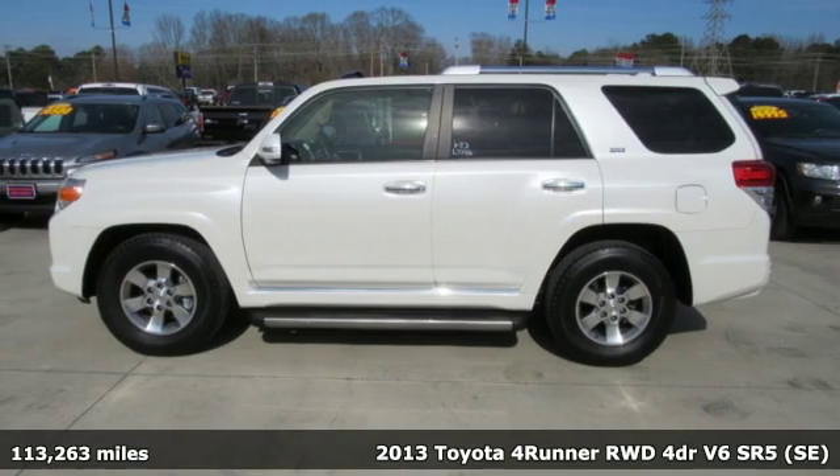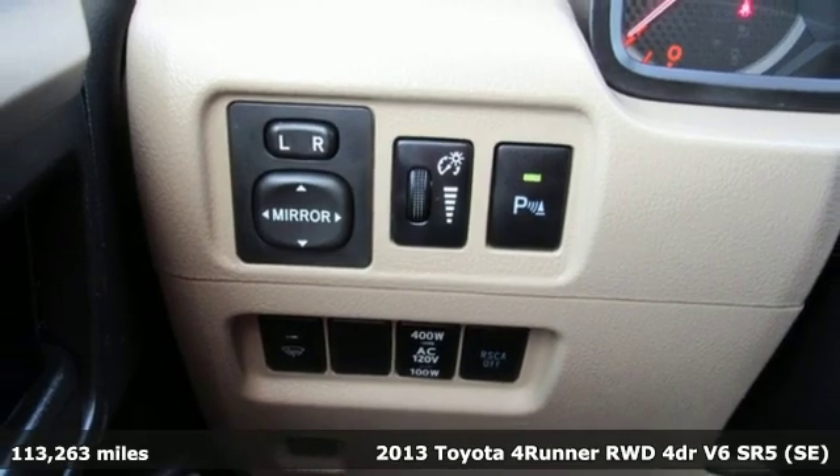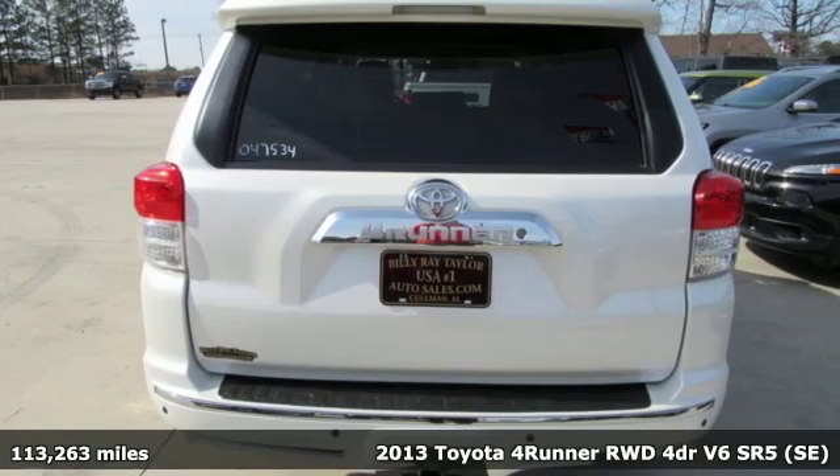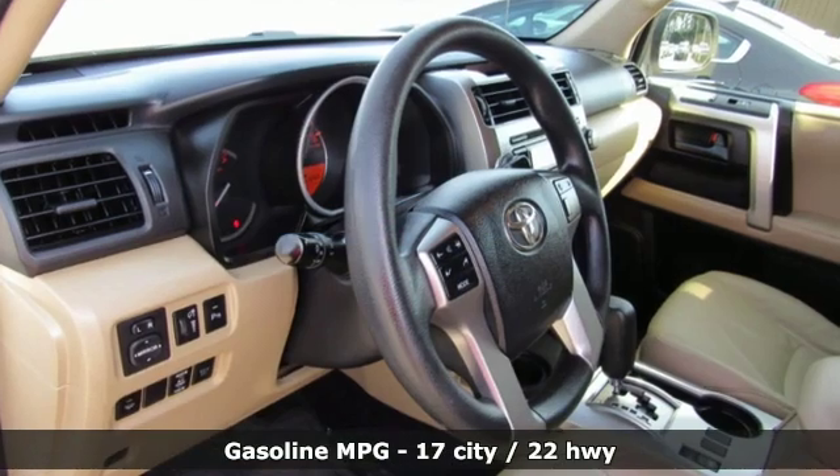Here's a 2013 Toyota 4Runner. The wildest adventures aren't on a map — they're in this rugged 4Runner. Jump in and head for the trails, and it comes with all the amenities you need.